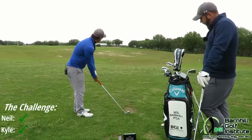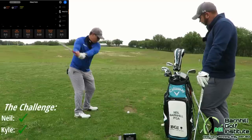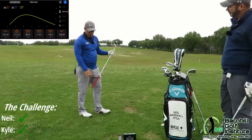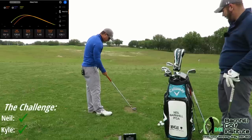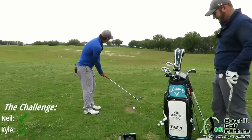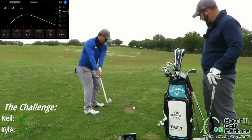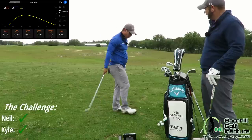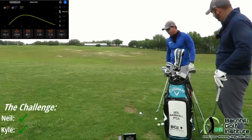Let's see what happens here. Hit it a smidgen thin, but you hit that well — 171. So that's 14 yards off, which gives Kyle a window. That's probably in the bunker short of the green. 185 was the prediction. Then on the second shot: 191 — so 6 yards off. 6 plus 14 is 20 yards off total. Not happy with that at all.